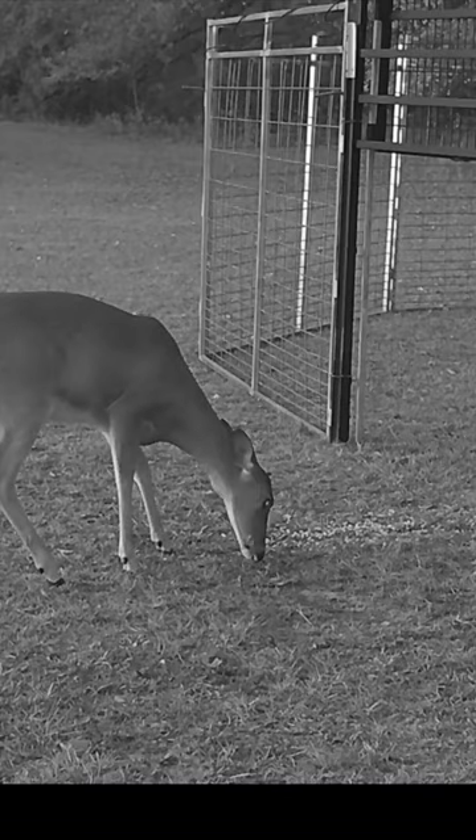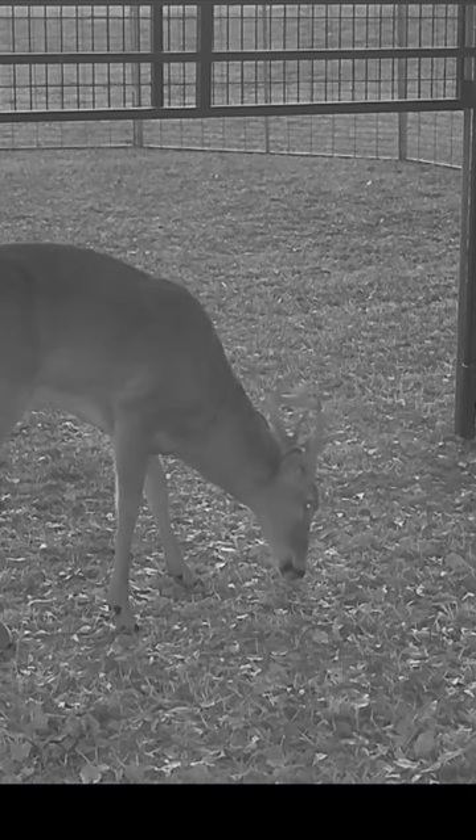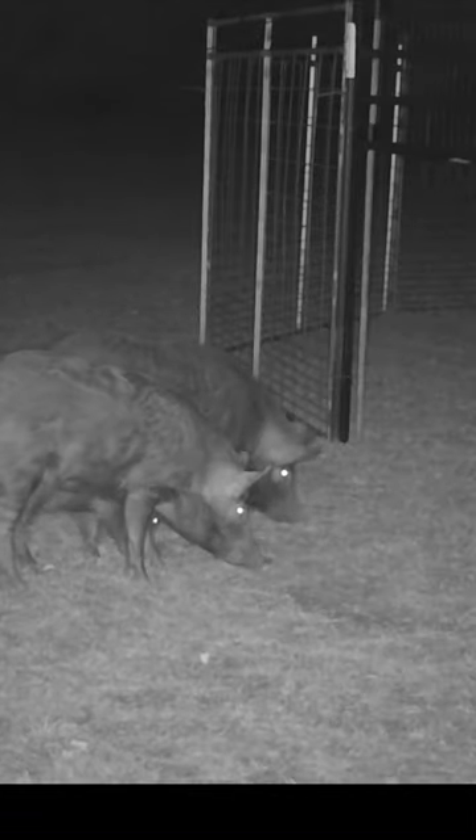A doe feeds outside the right gate and a buck outside the left gate at dusk. Another young buck departs the area 10 minutes before our sounder arrives at 20:34.